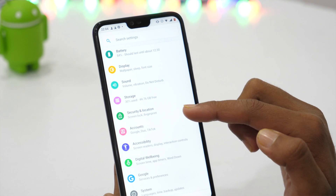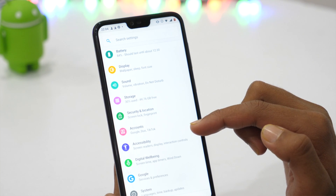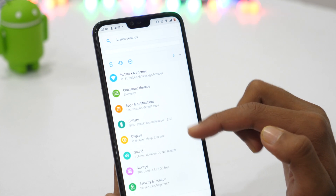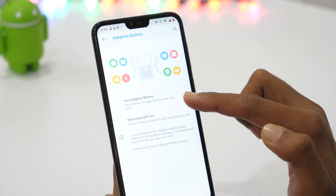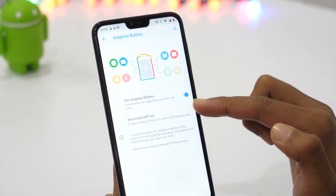Last but not least, this is a very useful battery saving hack for your Android phone. Various apps installed on your Android device constantly drain your battery by running in the background. While letting apps constantly run in the background is good for important apps like messaging or email, you can certainly limit less important apps from draining battery. Go to Settings, Battery, and tap on Adaptive Battery. Turn it on and your phone will automatically learn your device usage behavior and limit battery for those apps that you don't use frequently.